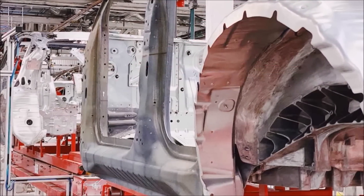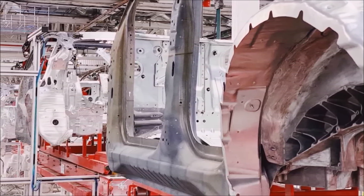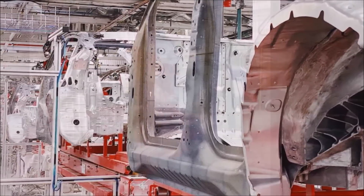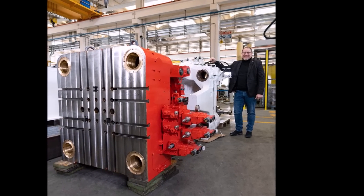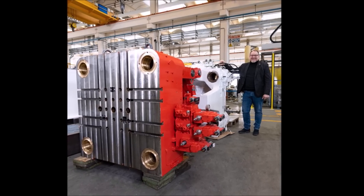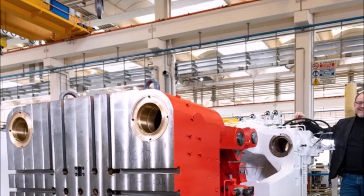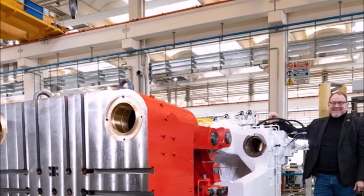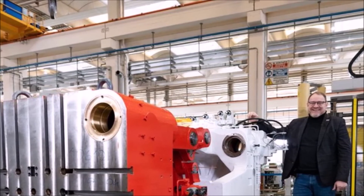Tesla is very likely to acquire this Giga Press-style machine because if it produces electric motor rotors via die casting, Tesla can make them cheaper and thus lower the cost of their $25,000 compact vehicle — making it more affordable and able to sell to more people at lower prices. What do you think? Let me know your thoughts in the comment section below.